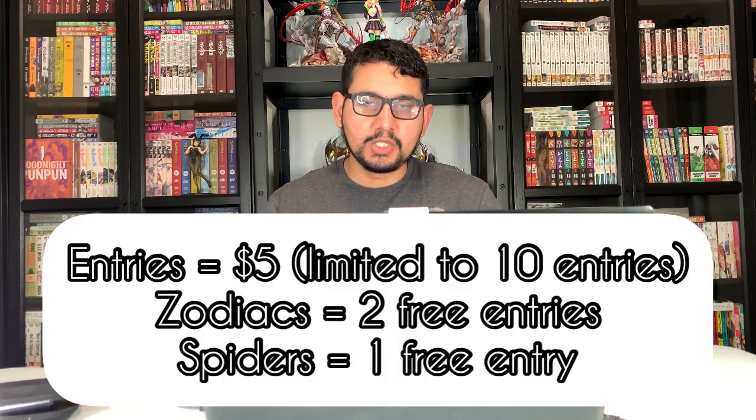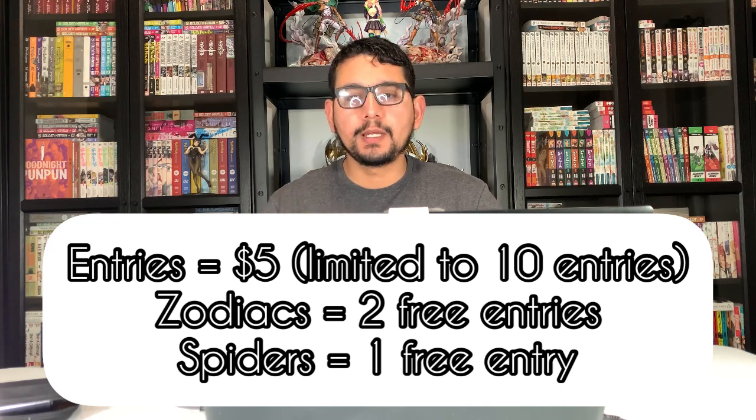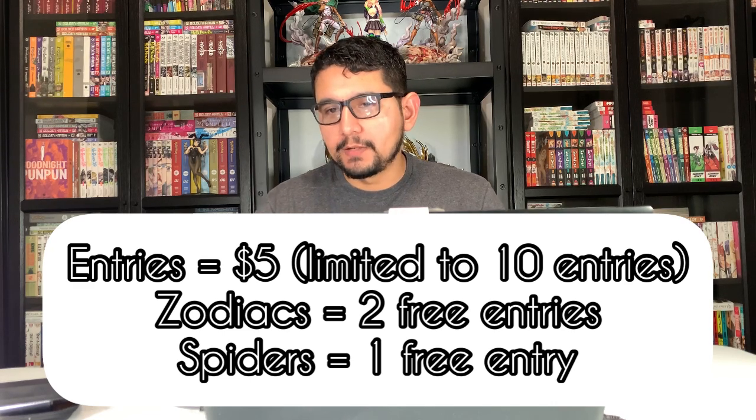The other thing is my figure raffle. Every month I host a figure raffle on my Discord, and this month it will be ending on either the 17th or the 18th depending on how busy I am. For this month in December, with all of the Zodiac members I have, we are already on tier three, which means anyone who wins can choose any figure or pre-order up to $100. To enter, you can either pay $5 per entry or become a member. Zodiacs get two entries and Spiders get one entry into every figure giveaway.